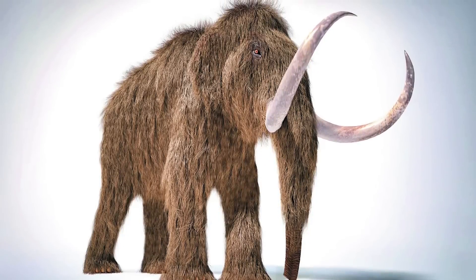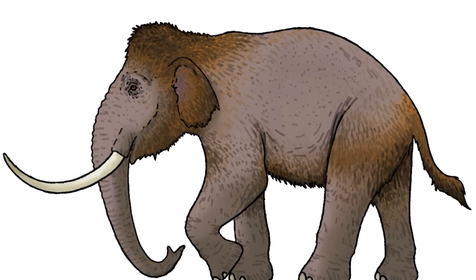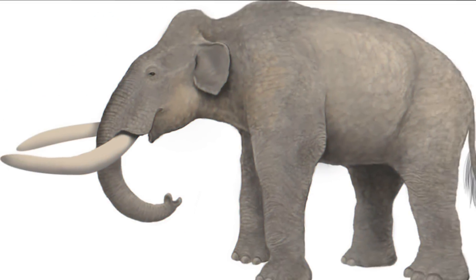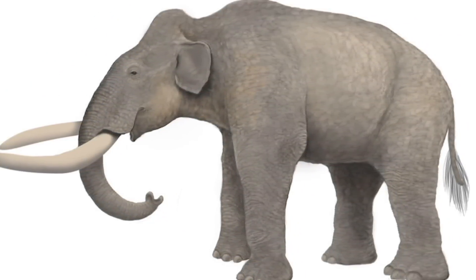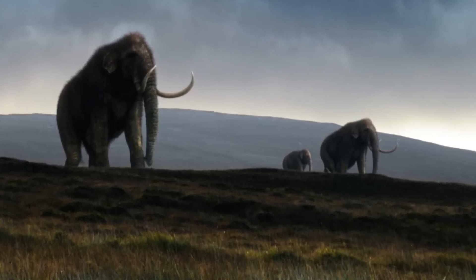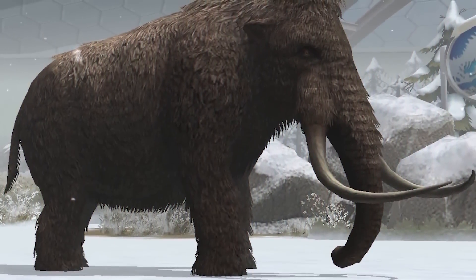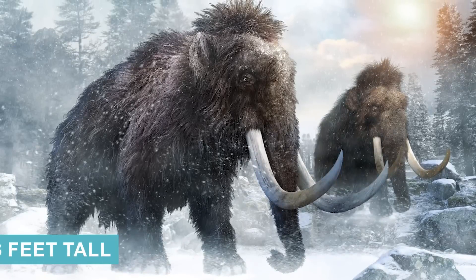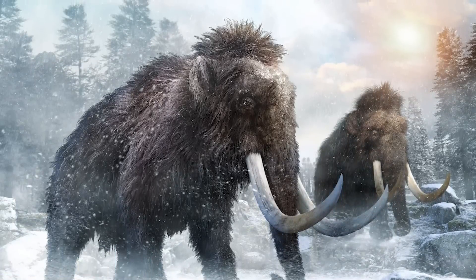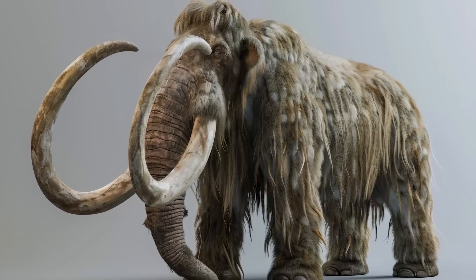Despite being known for great size and presence, not all mammoths were giants. A few species, like Mammuthus creticus, better known as the Cretan dwarf mammoth, were tiny as far as elephantids go. Creticus evolved as a result of insular dwarfism — being isolated on an island forced this mammoth to develop a smaller body for lower caloric and energy requirements. As a result, this little mammoth was only 3.3 feet tall and seldom over 400 pounds, making it even smaller than some especially large humans.